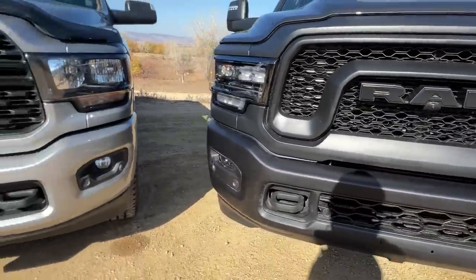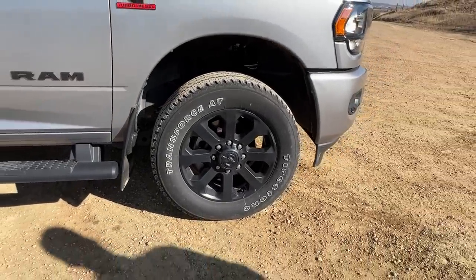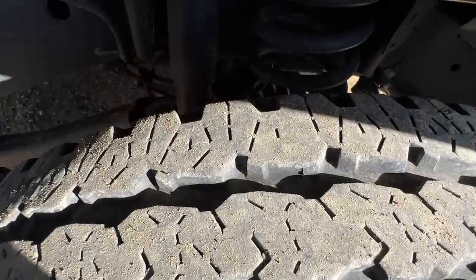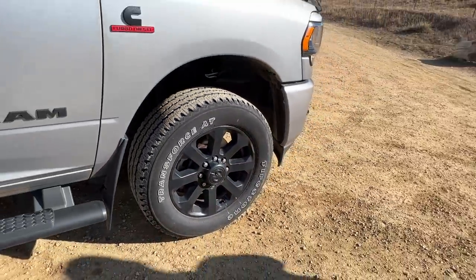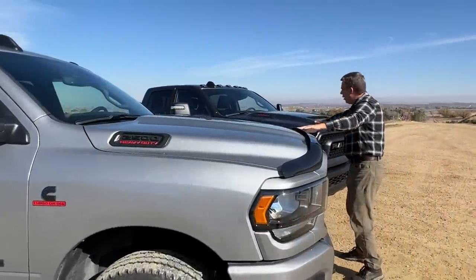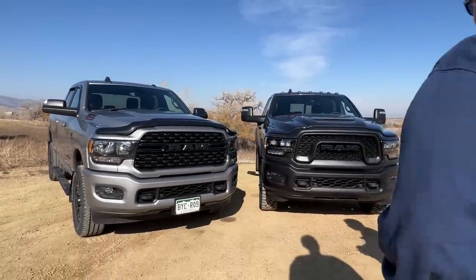Our Bighorn's tires are Firestone Transforce ATs — also off-road tires, but not as aggressive. I did take both trucks off-road and we have videos of both. This tire does pretty well, but the Rebel just takes it to the next level with that aggressive tire and suspension. In terms of fuel economy, they're both heavy-duty trucks so neither is officially rated, but aerodynamically they're very similar, so they should have very similar efficiencies.